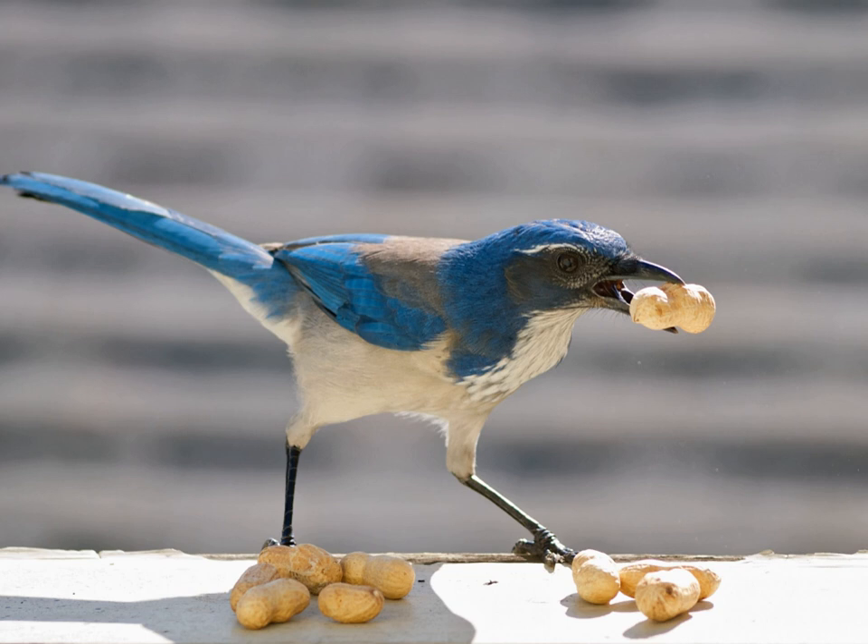However, there is evidence that some amount of caching or hoarding is done in order to ripen the food, called ripening caching. The term hoarding is most typically used for rodents, whereas caching is more commonly used in reference to birds, but the behaviors in both animal groups are quite similar.